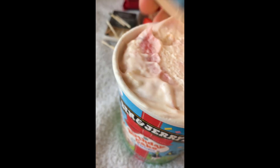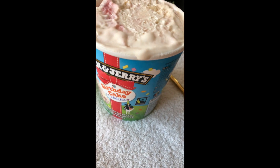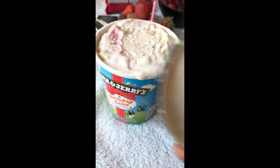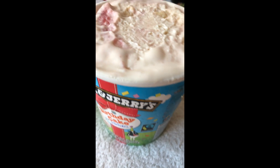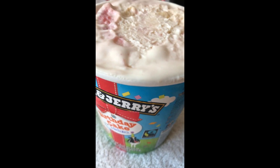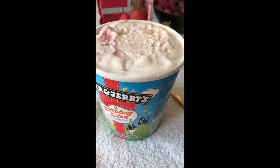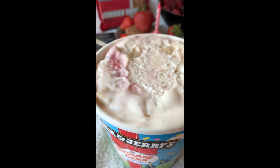First impressions — it's already melted good enough. And I like it. I'm not a fan of fruit ice cream at all, but this vanilla flavor with strawberry tastes really good.